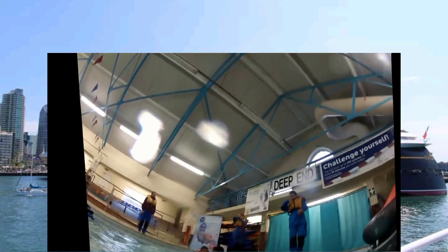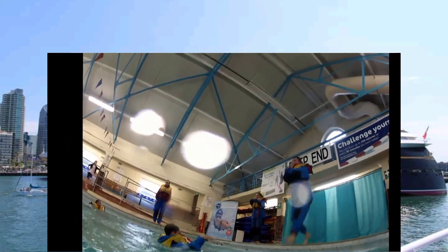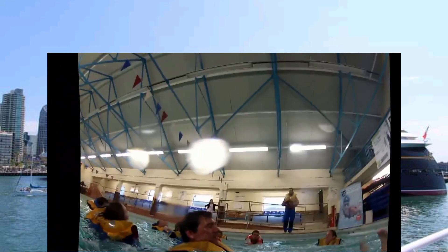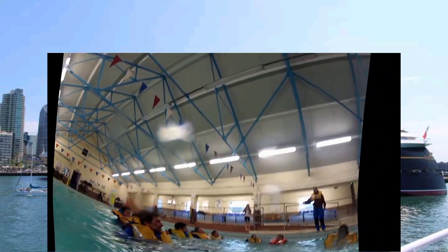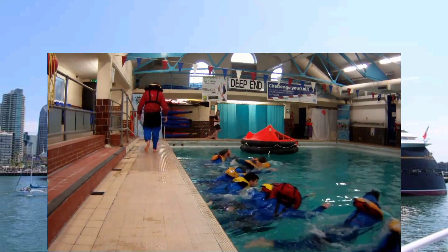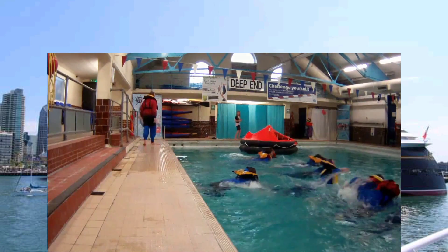The RYA sea survival course starts off with a theory-based classroom session, followed by a two-hour practical session which you can see here in a pool. We encourage students to bring their own equipment and life jackets so they know exactly how it feels.